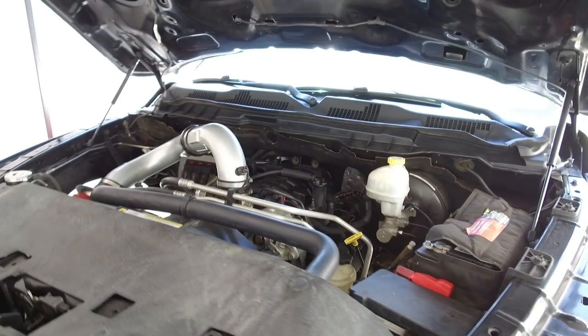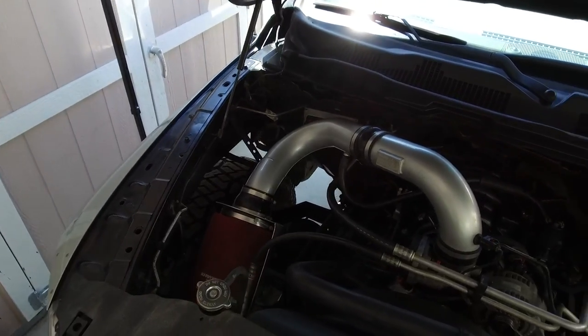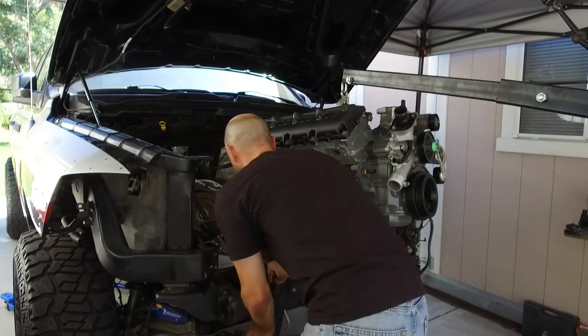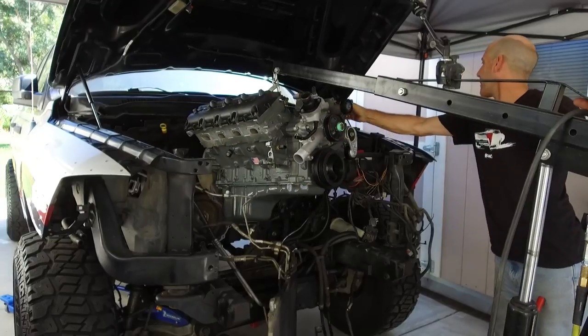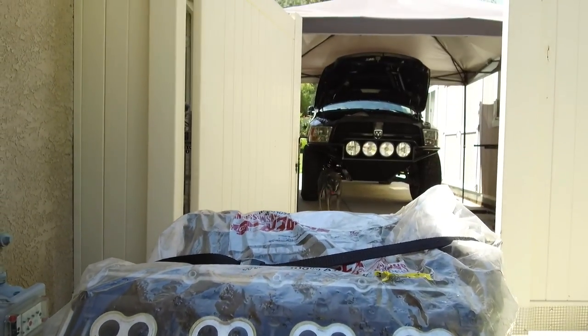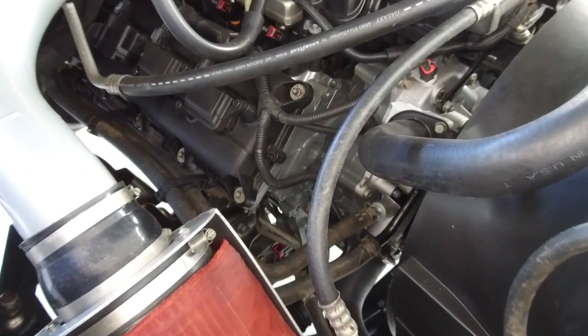What you're looking at is the new Jasper Engines and Transmissions replacement 5.7 Hemi. I shot an awesome video on the install and that will be coming up next here on the Auto Edit YouTube channel, so stick around for that. The injured Hemi will be going away for some re-engineering and rebuilding, but for now let me show you why I'm not driving this thing yet.